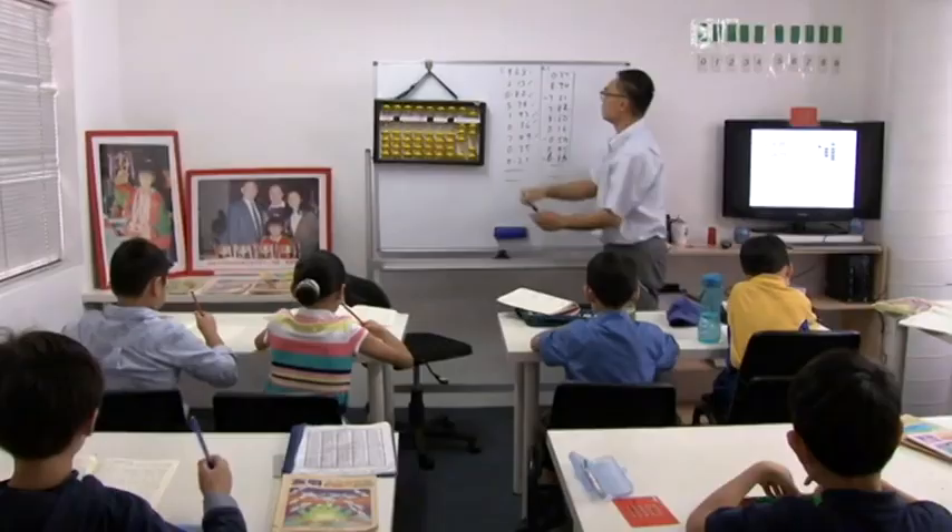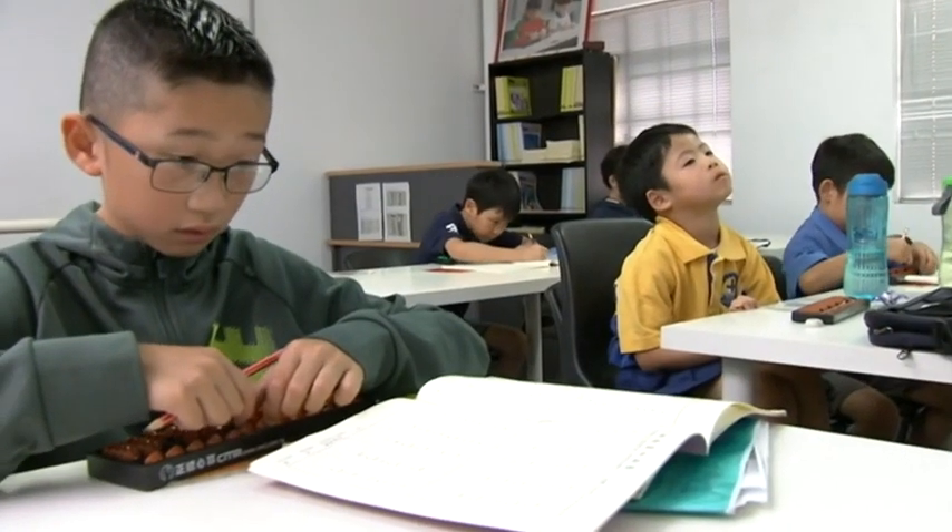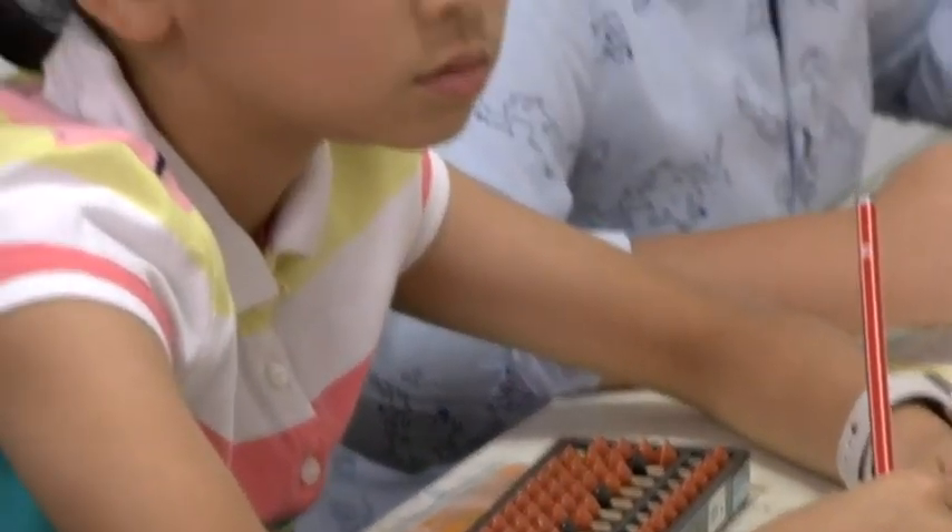At this after-school maths class, calculators are nowhere to be seen. Instead, students are using the ancient counting tool, the abacus.